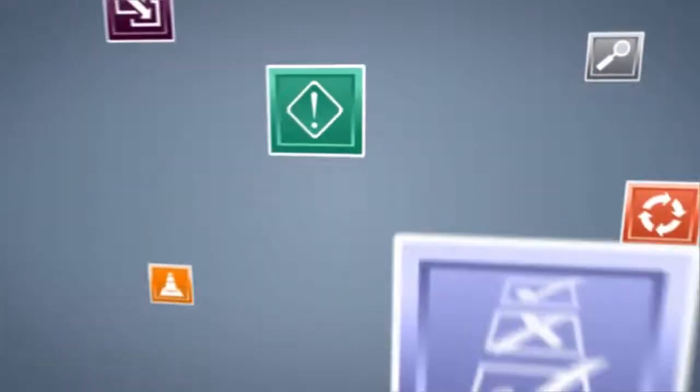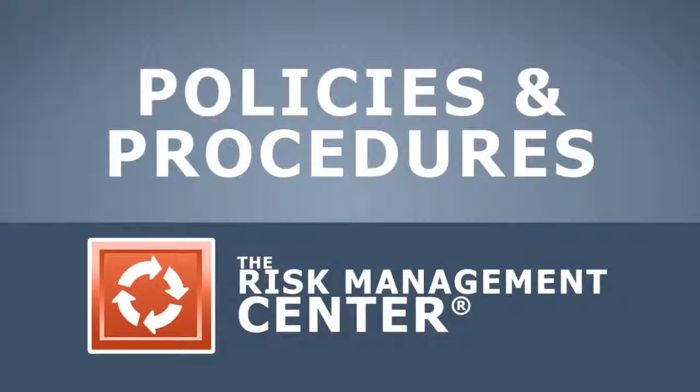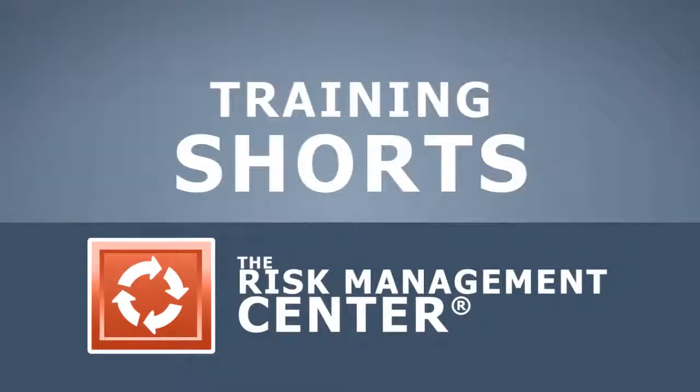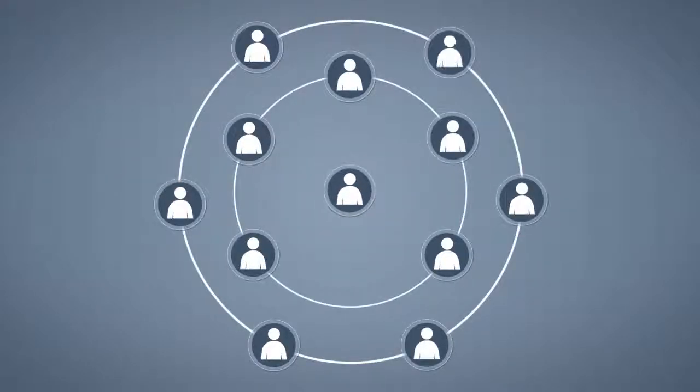Combined with the resources available within your risk management platform, including example policies and procedures, posters, training shorts, and live and recorded webinars, you have the tools you need to ensure your organization can address the importance of safely handling compressed gas cylinders.